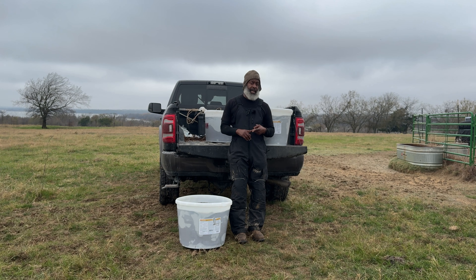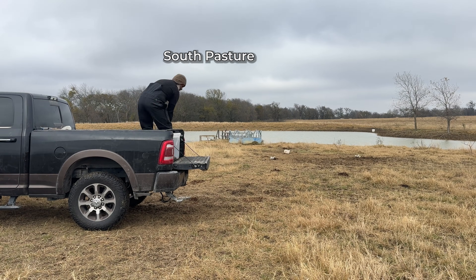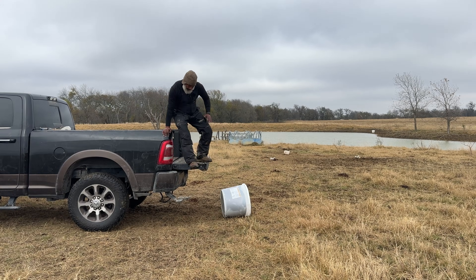The IGR helps cut fly pressure by interrupting the fly life cycle in manure, so healthy cattle stay sound, feed better, and breed back — that's the goal. Vela 4 is a set of trace minerals in a form the cow can use efficiently. I'm paying for nutrition, not expensive poop.